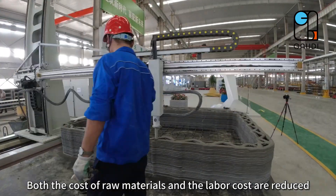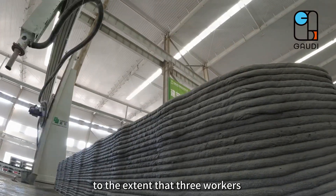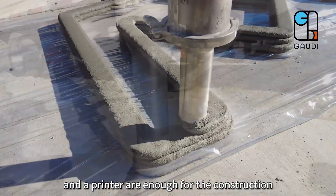Both the costs of raw materials and the labor cost are reduced, to the extent that three workers and a printer are enough for the construction.